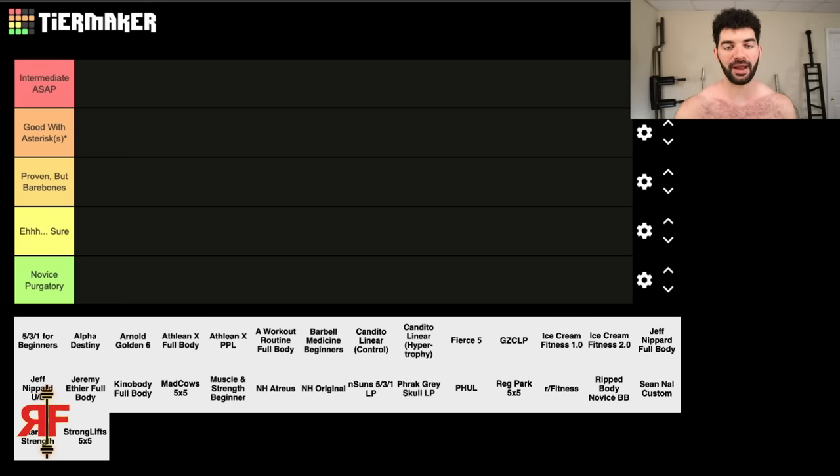Above that is called Good With Asterisks. This tier is essentially solid — I would recommend anybody do it — but I noticed one, two, or maybe three things that might not be the best. It's nitpicky, to be fair, but nitpicking is part of the tier list process. Very good overall, just a few things I might change or tweak, or some things might be too vague or give the novice too much leeway.